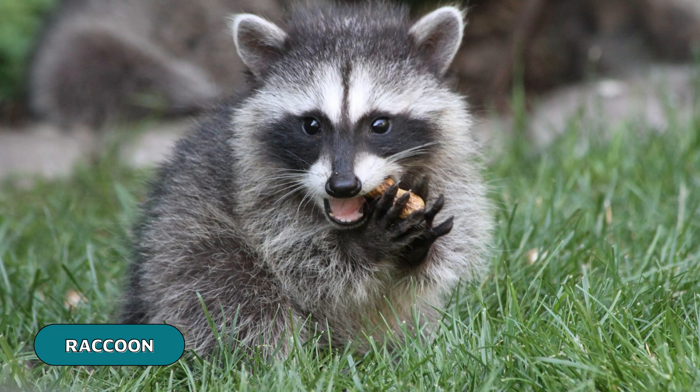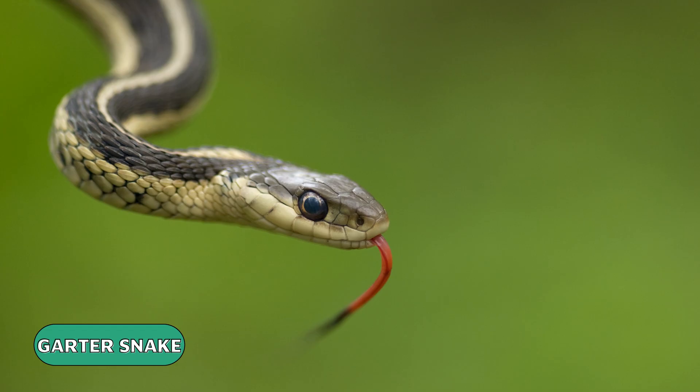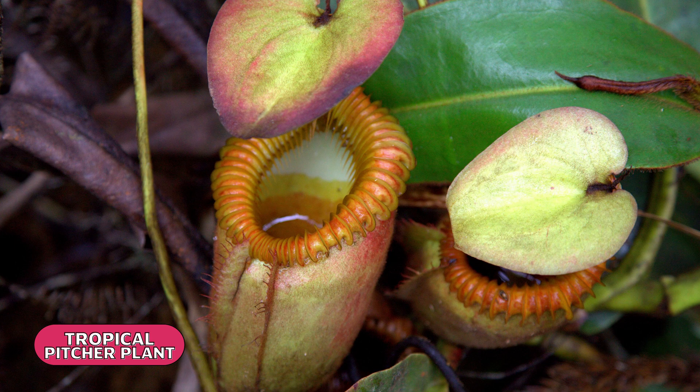Traveling up the food web, amphibians can themselves be a meal for many mammals, birds, reptiles, and even some meat-eating plants.